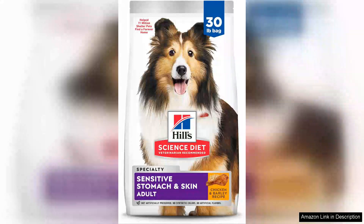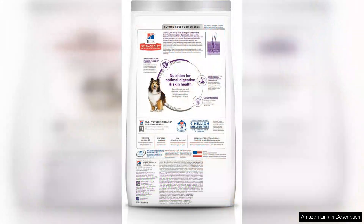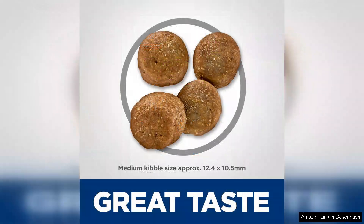Hill's Science Diet Sensitive Stomach and Skin for Adult Dogs is a top tier choice for pet owners seeking to promote their furry friend's overall health. Designed specifically for adult dogs, this formula addresses two common concerns: digestive issues and skin sensitivities.